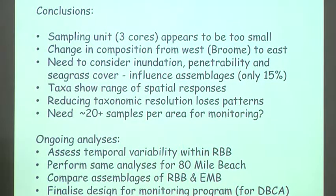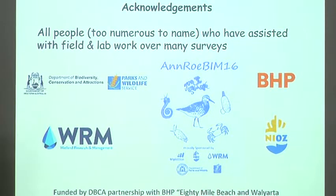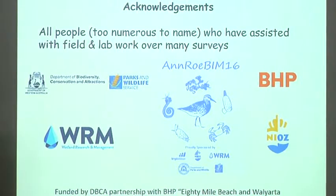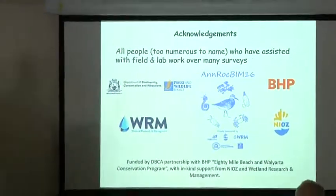We have ongoing analysis — it's still a work in progress. We need to look at temporal variability across Roebuck Bay, including how much it changes due to Lyngbya blooms. We need to do the same analysis on 80 Mile Beach so the monitoring design is transferable. We still need to compare invertebrate assemblages between Roebuck Bay and 80 Mile Beach, then come up with a final monitoring program that DBCA and the Rangers can implement. The 2016 work and ongoing analysis is all funded by BHP.